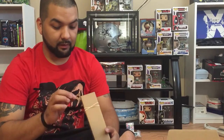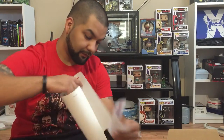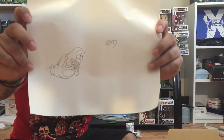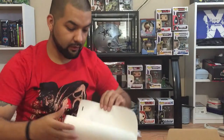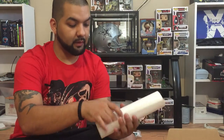Let's see what this is right here. It's like some kind of pencil sketch — a Slimer. Pretty cool. It comes with the COA, the Certificate of Authenticity. I gotta get a frame for this; I can put it up on my wall.